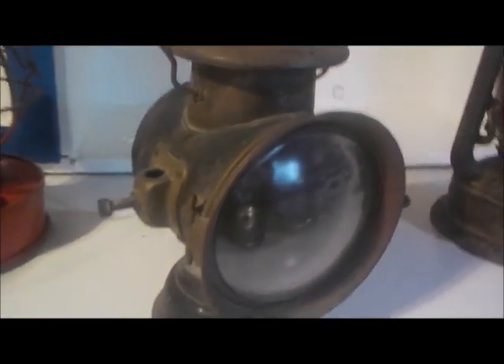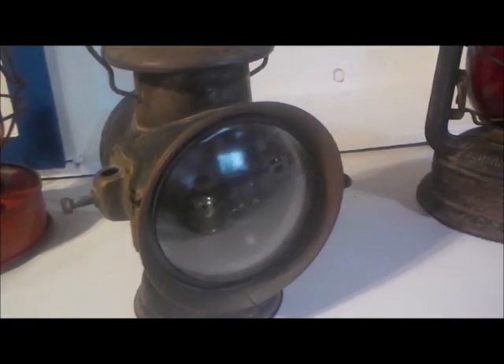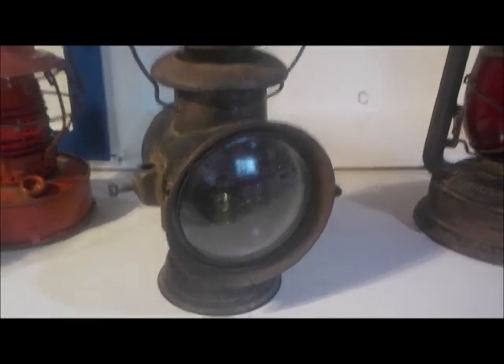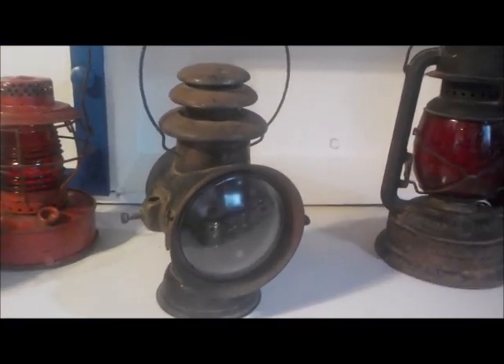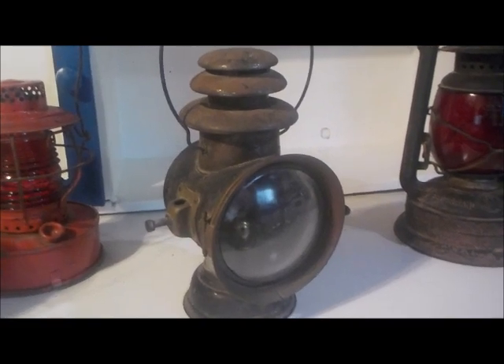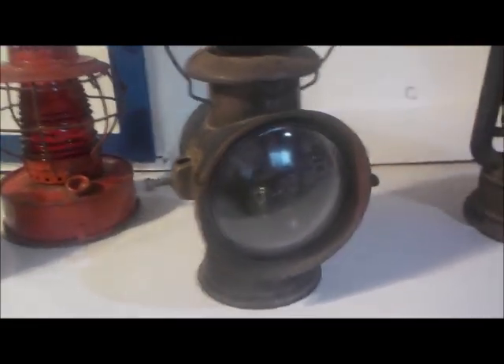There's a little rust on the bottom — she's old. The last lamp I want to show you is my favorite lamp. This one I believe is the oldest lamp I have. And this is a Dietz Union driving lamp. This is the kind of lamp that was mounted on the side of an old coach, or perhaps an old buggy.